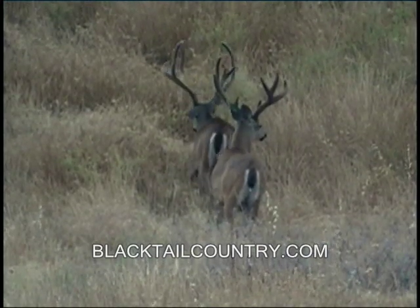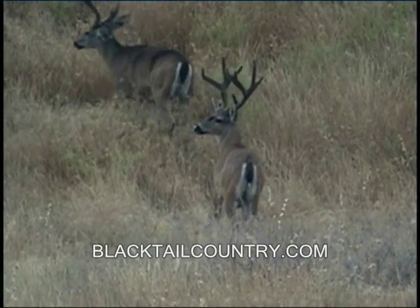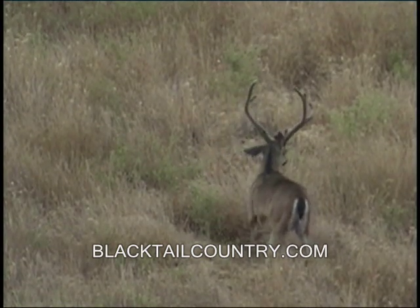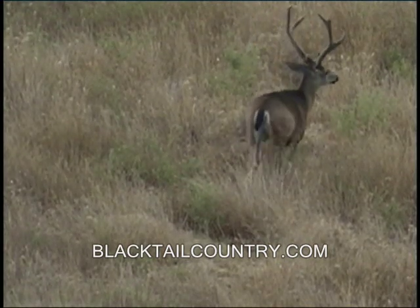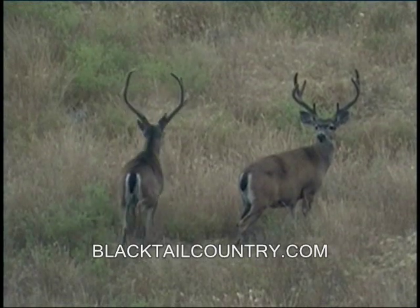These are some real nice bucks — just nice high-horned bucks. The lower one again has some real nice eye guards. This one's basically a great big forking horn. I would estimate he's pushing 20 inches high and over 20 inches wide — 21 maybe wide, I would guess.